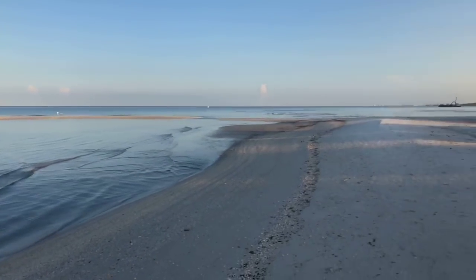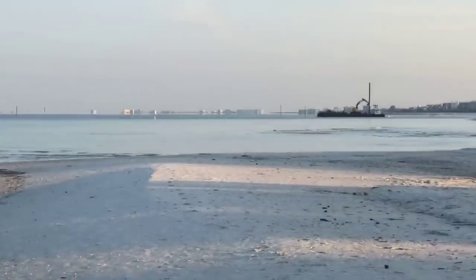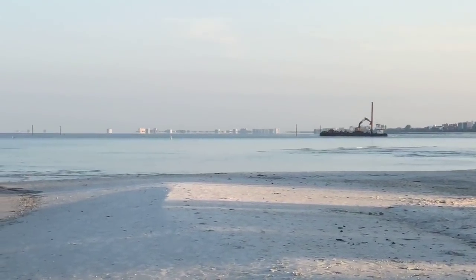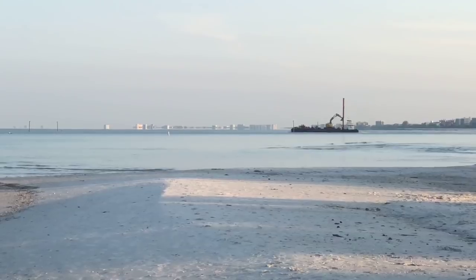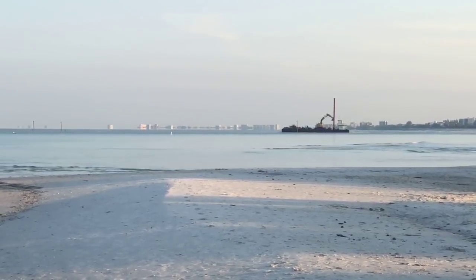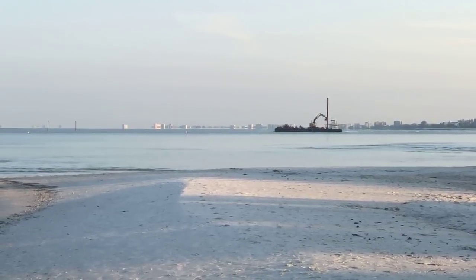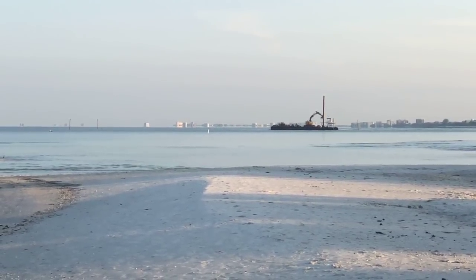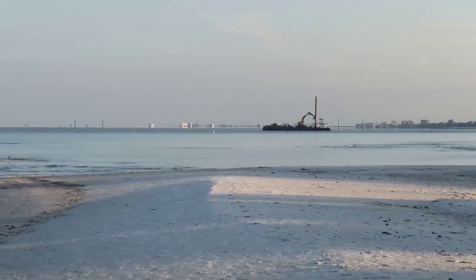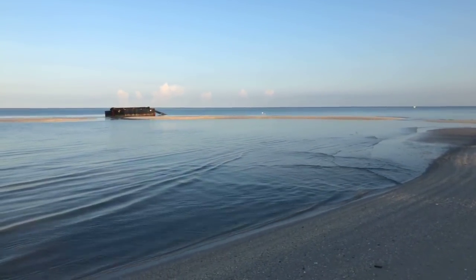Looks like a barge is heading out of the pass down there. That's the one with the backhoe on it — I think they're using it to put the new channel markers in. That's not the dredging barge. Roy said the dredging barge is gone, so hopefully that one will be leaving soon too. Then all we've got to do is get rid of that mess sitting out there.